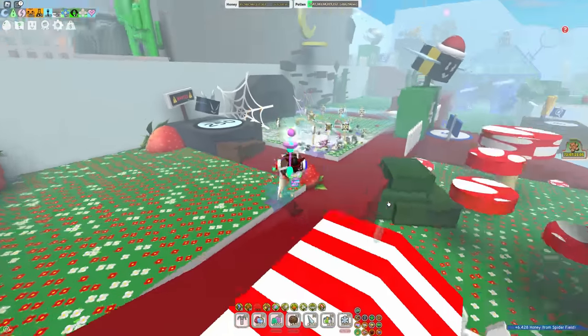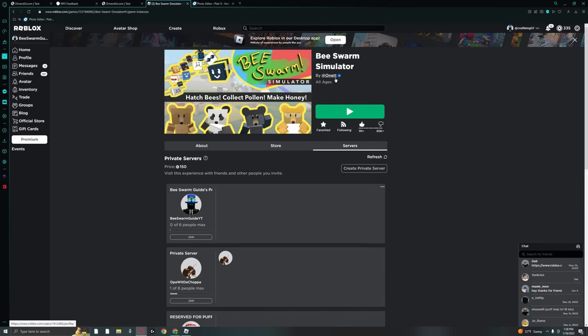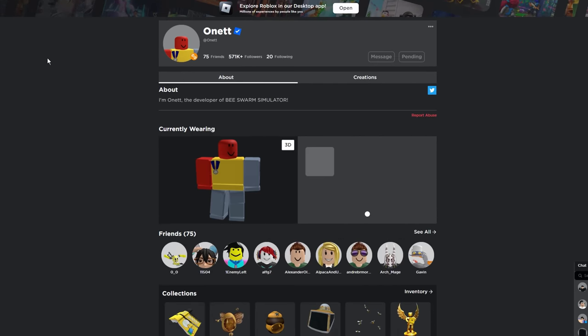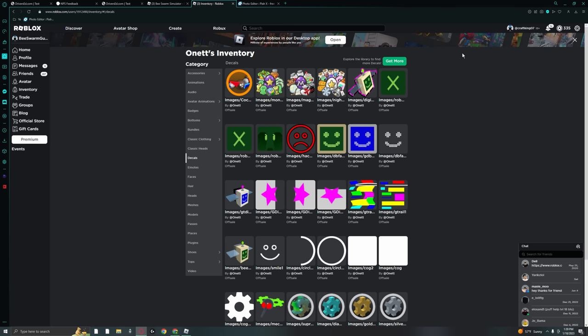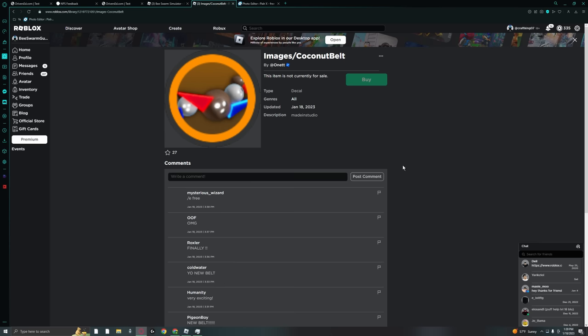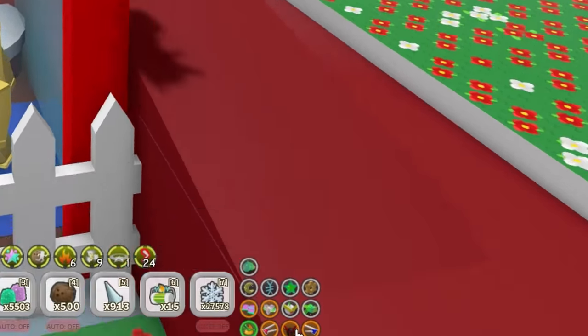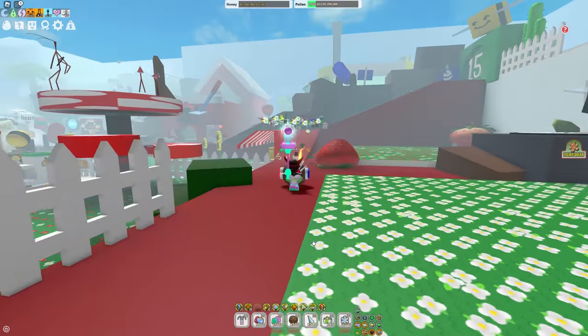This right here is the new sort of endgame item — the coconut belt. If you actually want to go see it for yourself right now, it is actually in Onnit's inventory. As you can see, it's right here in decals. Here is the coconut belt, and basically what this image is, is it's basically when you have the item equipped and it shows up down here — it's basically one of those for the coconut belt.